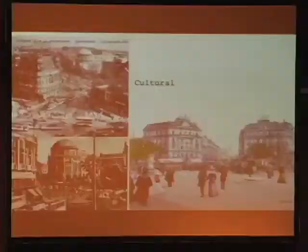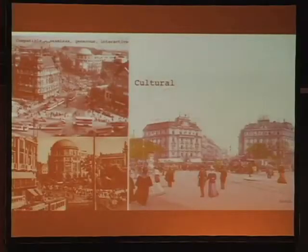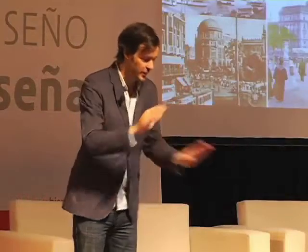Just as an example of how to use design in a humanistic way in city development — this is the Potsdamer Platz in Berlin pre-World War II. You could say this was the epicenter of culture in Europe during those days. Theaters, dance, music, restaurants — you name it, they got it all. It looks pretty fantastic.